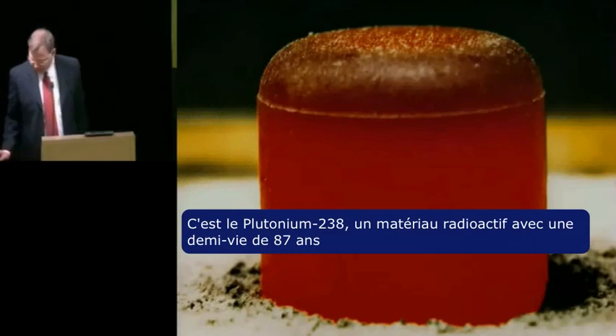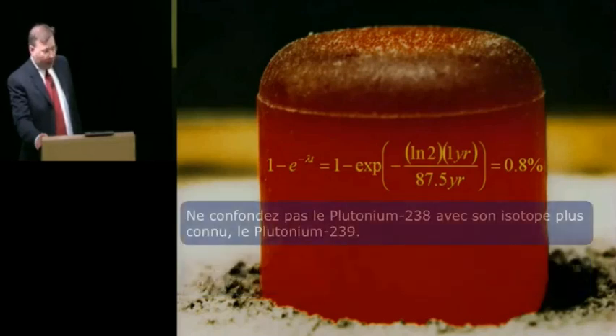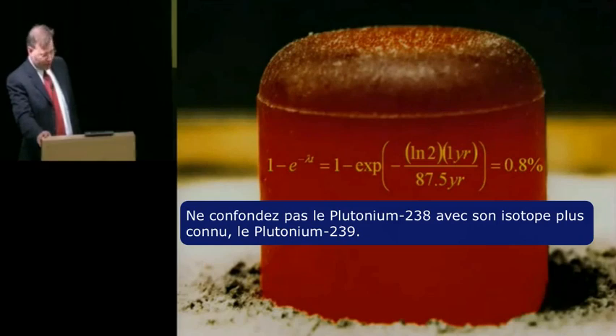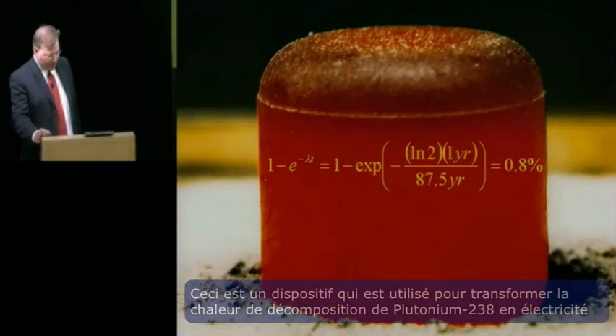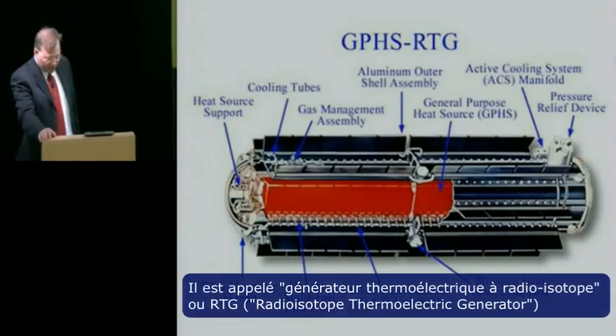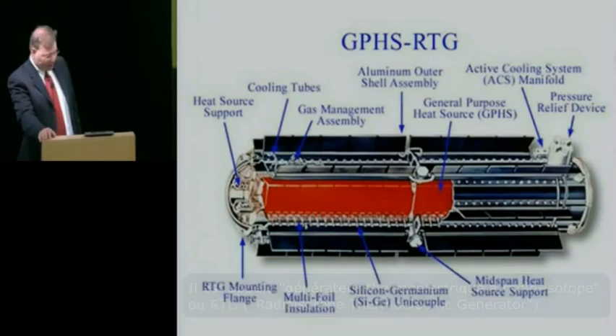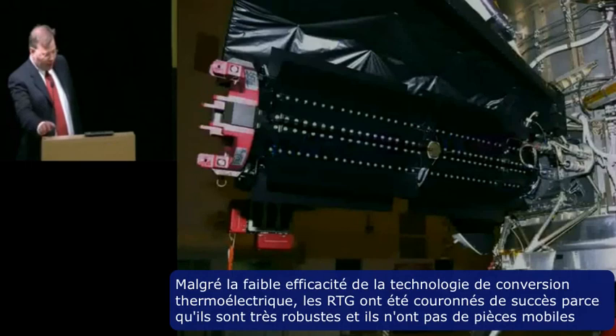This is plutonium-238. It's a radioactive material that has a half-life of 87 years. Every year, about 1% of this plutonium decays and emits high-energy helium and a lot of heat. Don't confuse plutonium-238 with its more well-known sister isotope, plutonium-239. Plutonium-238 has no use in nuclear weapons. This is a device that we've used to turn the decay heat of plutonium-238 into electrical energy — it's called a radioisotope thermoelectric generator or RTG. Each spacecraft we've sent beyond the asteroid belt has had one or more. Despite the poor conversion efficiency of thermoelectric technology, RTGs have been popular because they're very rugged and they have no moving parts.